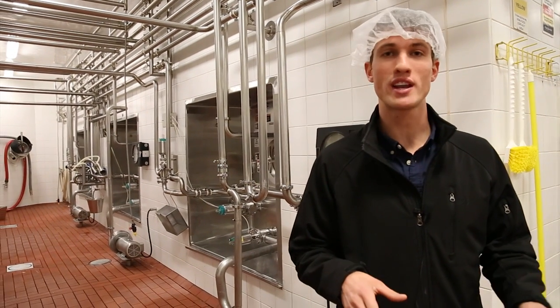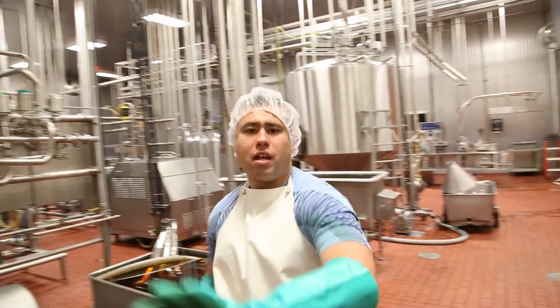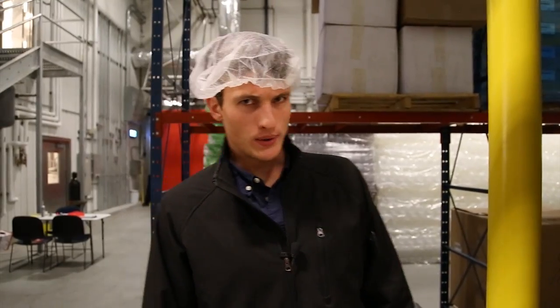BYU makes some of the best ice cream around due to its unique blend of milk fat and cream — they increase the milk fat to 17%. Here at warehousing, product is stored until needed further down the system. Inventory management is a huge part of supply chain.